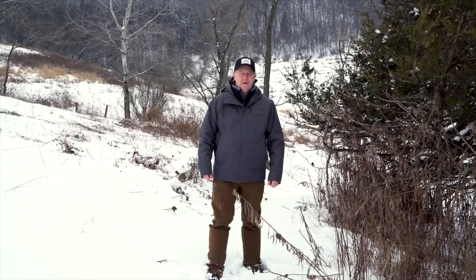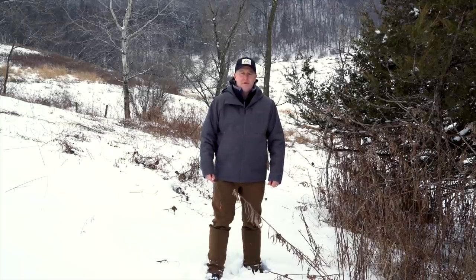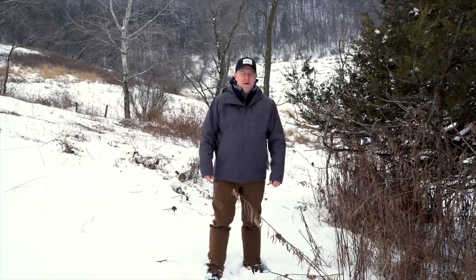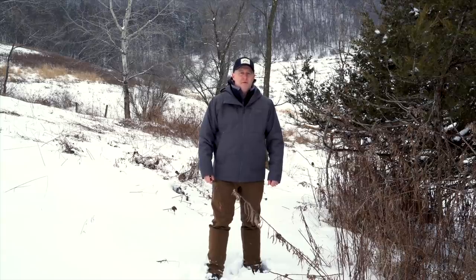I saw a discussion on Facebook on one of the forums. I don't pay attention to that too much, other than if I can get on there and try to help out a little bit, but I just don't have time with all the discussions that take place. So really, what is the best tree for your land? I'm going to reveal what I think is the best tree towards the end, but I want to go through some of the really important trees that folks are planting on their land and how it benefits them.